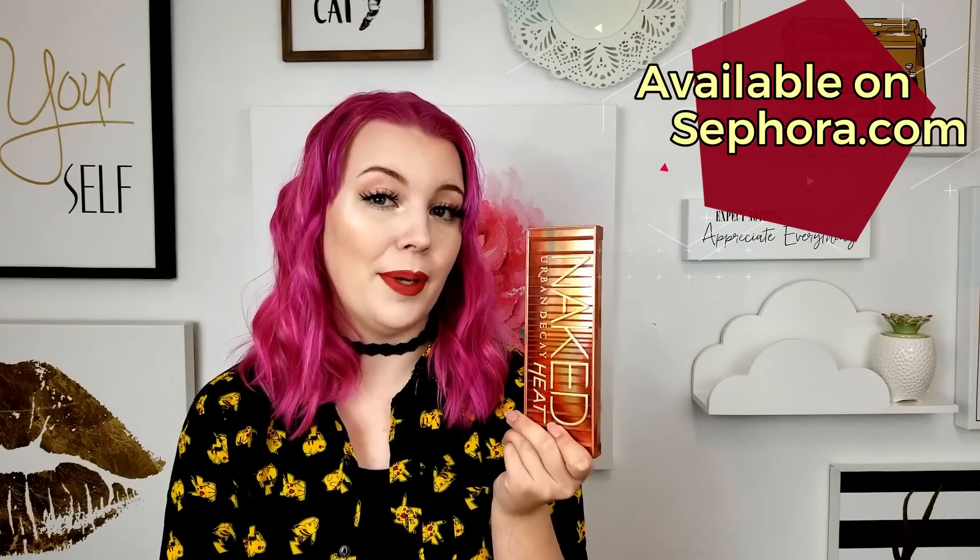First up for a deeper skin tone, we are recommending the Urban Decay Naked Heat palette. This palette is so good. I know some people are kind of over the warm eyeshadows, but hear me out — I'm still into it. This is actually the first palette I picked out of all of these for this video because I feel like it was perfect for a deeper skin tone. I feel like some of these reds are super kind of muted if you're not a super warm skin tone, but if you do have a cooler skin tone, there's still a bunch of colors in here you can use.